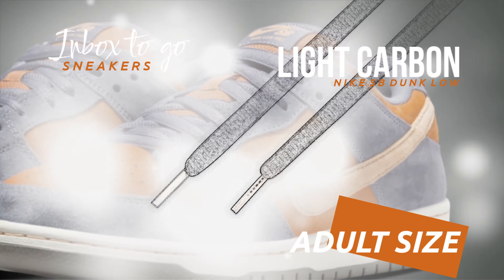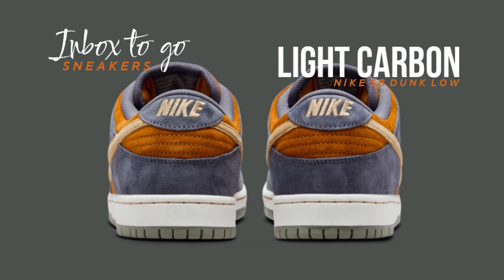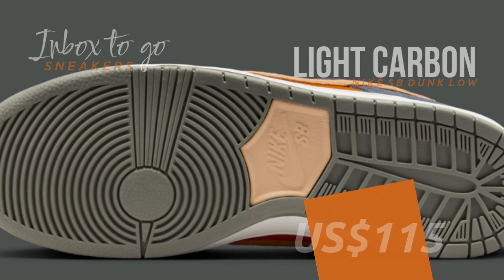Nike's tendency to incorporate colorful elements into classic designs is echoed by the pops of orange, which also offer a dynamic flair. When the Nike SB Dunk Low Light Carbon releases for the holidays in 2024, it will cost $115 US dollars at retail.